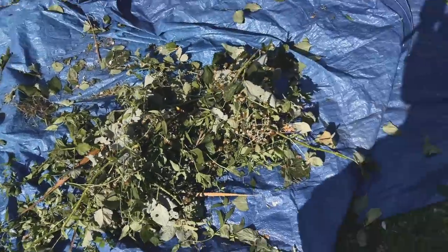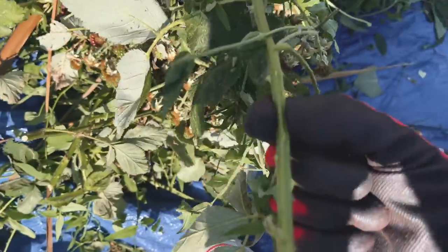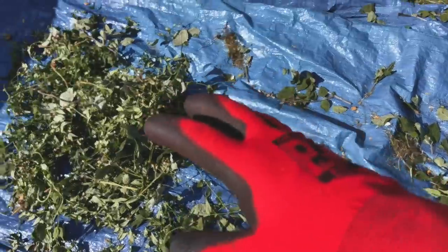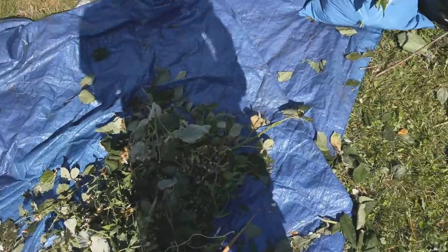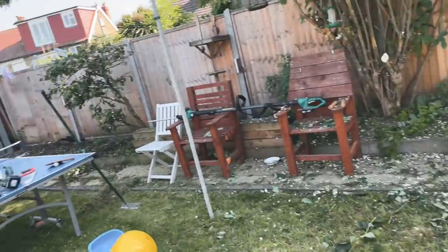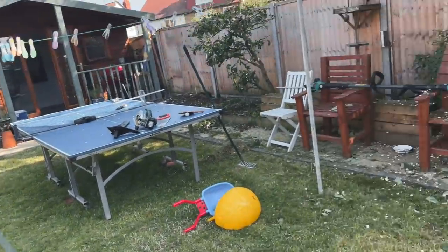I've got rid of everything apart from these brambly bits now. I'm wearing gloves but they go straight through your gloves, so I've tried to chop it up as small as possible so now it can be bagged up. It is looking very messy and very unorganized, but progress.